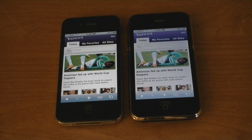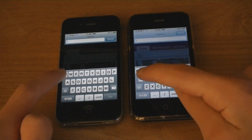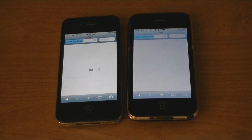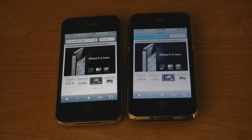The iPhone 4 was just a bit faster this time also. Now let's load Apple.com. The iPhone 4 was also a little faster this time.